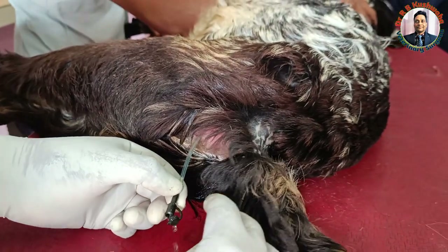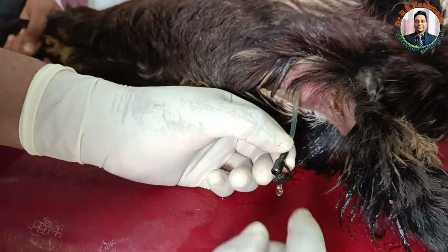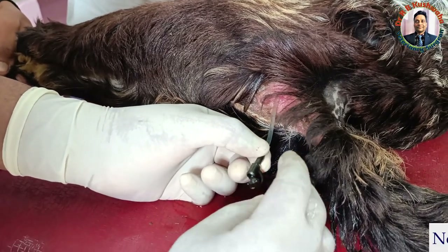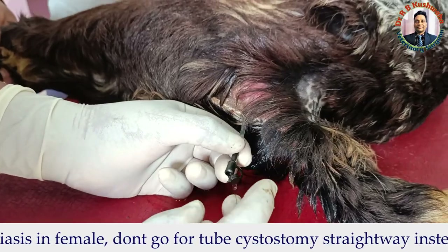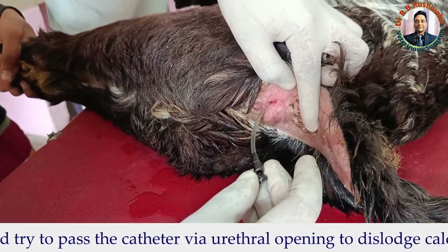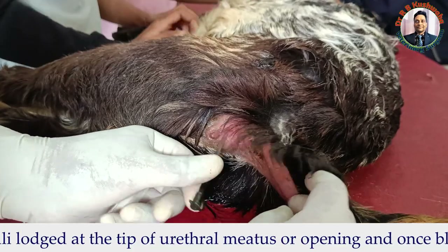What I want to convey is that whenever you get a case of obstructive urolithiasis in female animals, please don't go for tube cystotomy — go for catheterization. The obstruction will relieve by simply putting the catheter. However, there is a chance of recurrence.